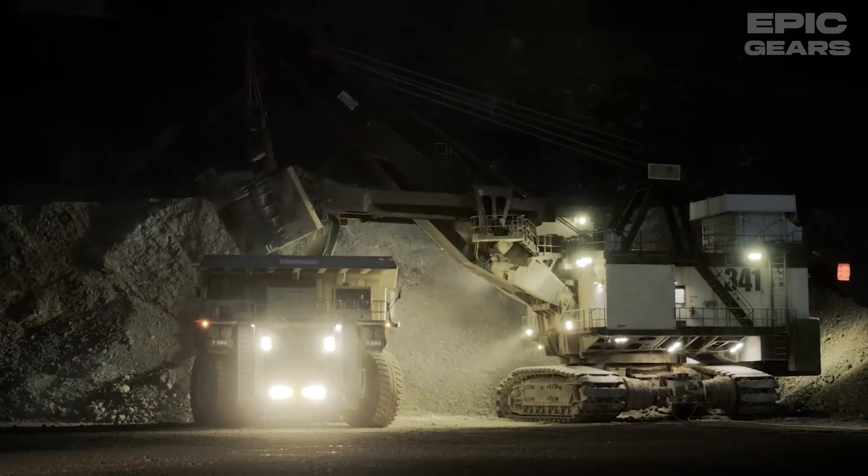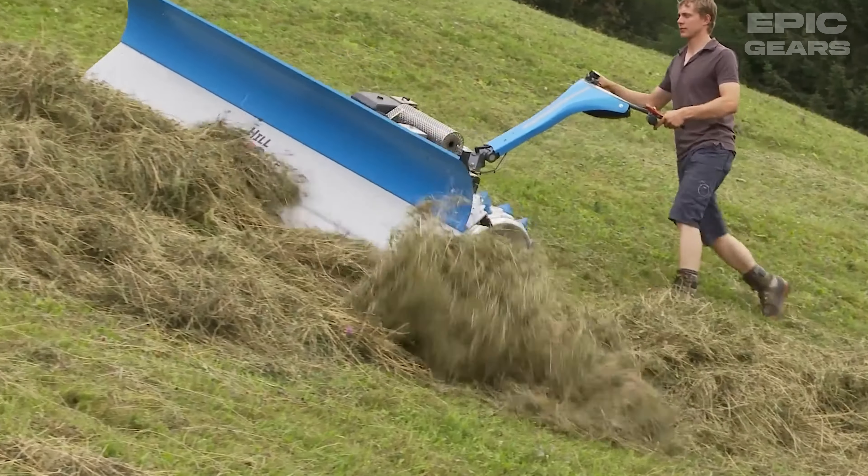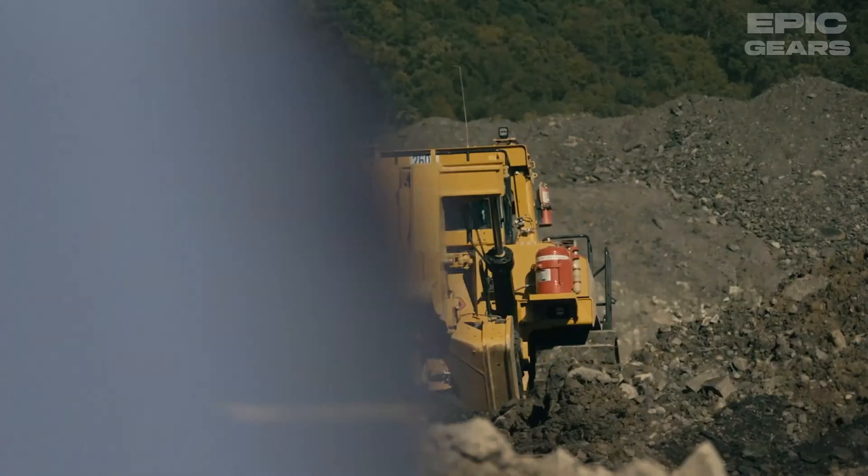The Liebherr T284 is an ultra-class mining truck that can haul up to 363 tons of material in one cycle. It has a powerful engine, an electric drive system, and a lightweight design that reduces fuel consumption and emissions. It also has advanced technologies that enhance performance and accuracy. It is suitable for mining applications such as coal, iron ore, copper, and gold.